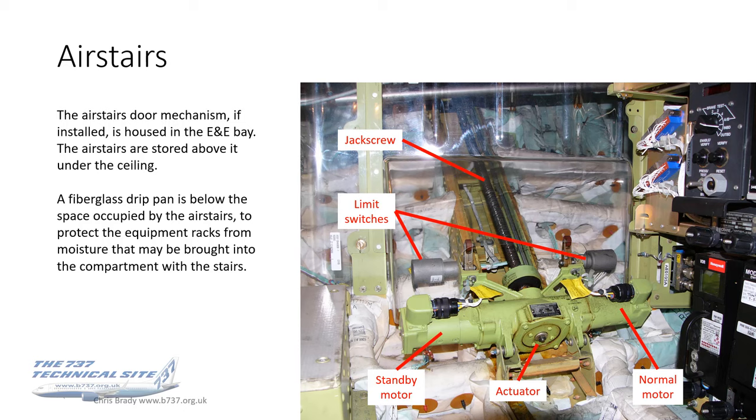Talking about the air stairs — many airlines remove the air stairs and mechanism for weight saving. But if fitted and serviceable, you'll see the air stair door mechanism unit in the E&E Bay. That's just the mechanism for the door, not the actual stairs themselves. You can see a jack screw, motors at the bottom, and limit switches. The air stairs are actually stored above this, against the ceiling in the E&E Bay. Underneath the air stairs there's a fiberglass drip pan to protect the equipment racks from any moisture brought in with the stairs — particularly on a rainy day when quite a lot of moisture can be brought in as the stairs retract. This is the last place you want moisture dripping on electronic components.